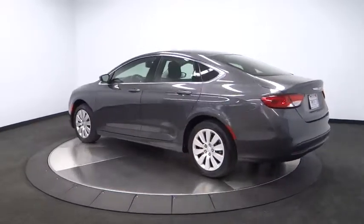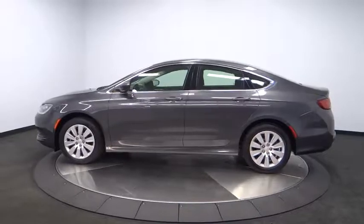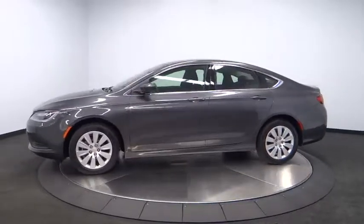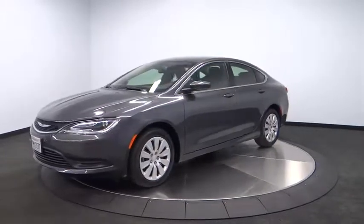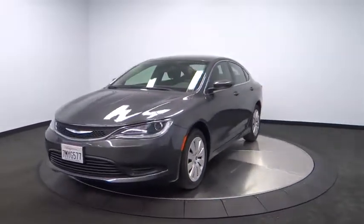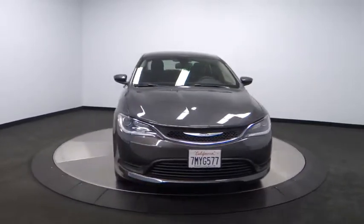Stability control, keyless entry, steering wheel audio controls, traction control, anti-lock braking system, dual airbags, driver airbag, power steering, adjustable steering wheel, air conditioning, front four-wheel disc brakes, cruise control, AM-FM stereo radio.